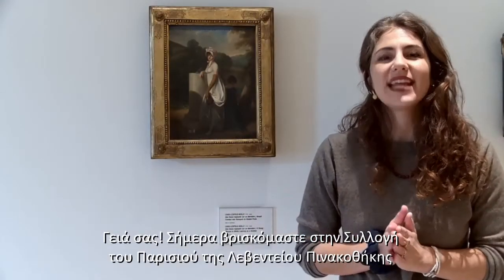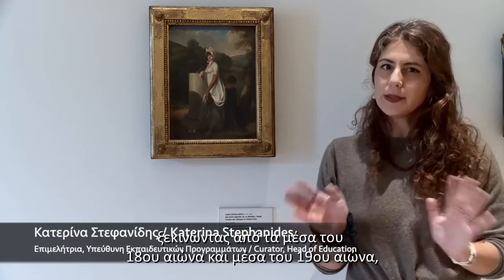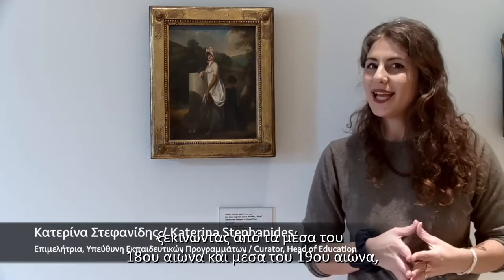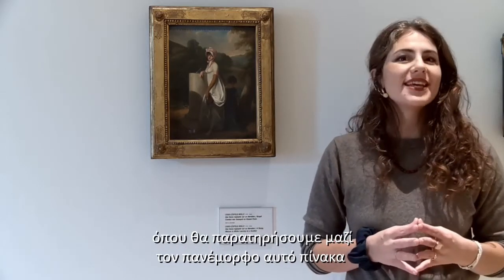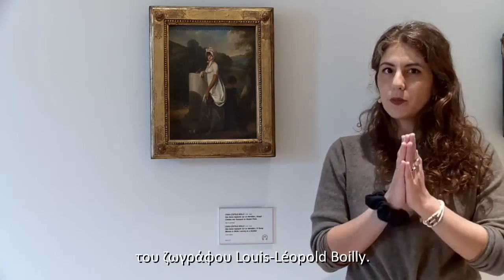Hello everybody! Today we are in the Paris collection of the A.G. Leventi's gallery, between the mid-1700s and mid-1800s. We're going to take a look at a wonderful painting by the artist Louis-Leopold Poilly.